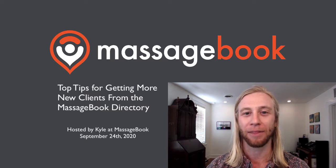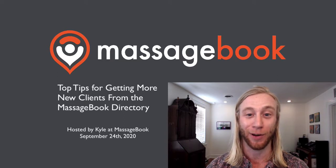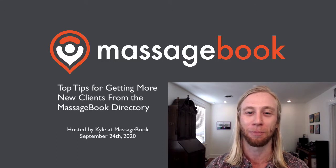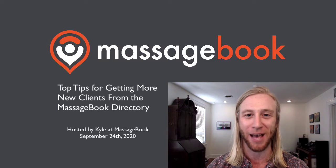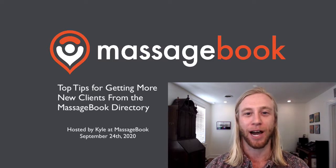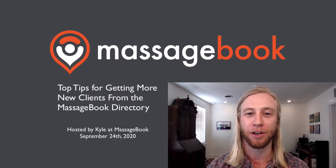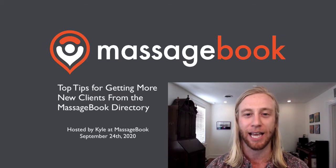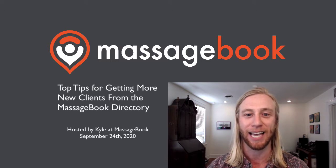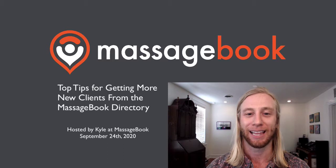I've been at Massage Book for about the past six years now, and as far as I know, this is the first time we've ever done anything like this. Certainly my first time ever hosting a webinar, so please bear with me if there are any hiccups along the way. Really excited about this. It's something we've been wanting to try for quite some time now. Really just looking for a fun new way to interact with and connect with those who are in our massage and bodywork community. And our goal here with these is to teach you some business and marketing strategies that you can implement into your day-to-day with the help of software like Massage Book.